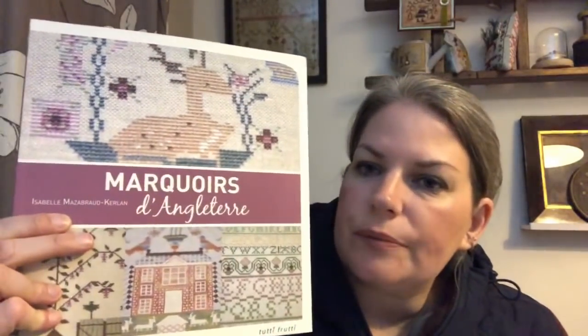My last bit of haul was this book. I'd never seen this book before until somebody put it up for sale on a de-stash site on the continent — the price was in euros — and I missed out on it. So I had a look to see if I could find it and found a second-hand copy through Amazon. It's this book: Marquoirs Angleterre — so, English samplers basically. I believe, from my pigeon French which is not very good, that this is the lady behind Riflet de Soie — Isabelle. And what you've got in here are the charts for five different English samplers.